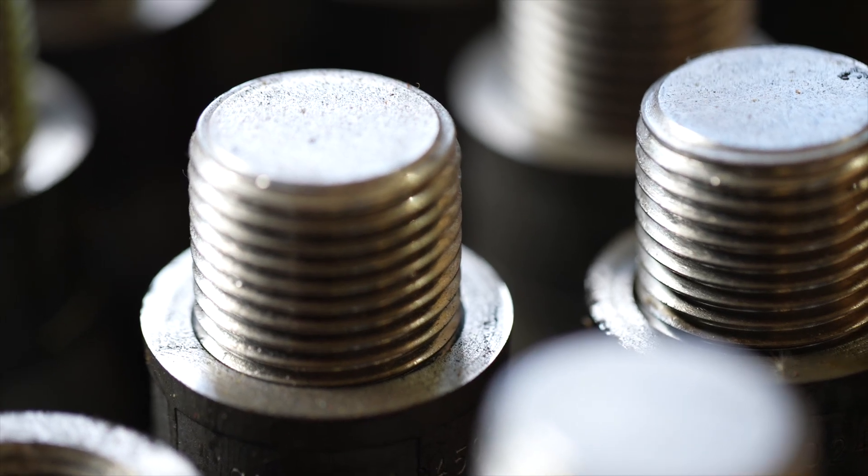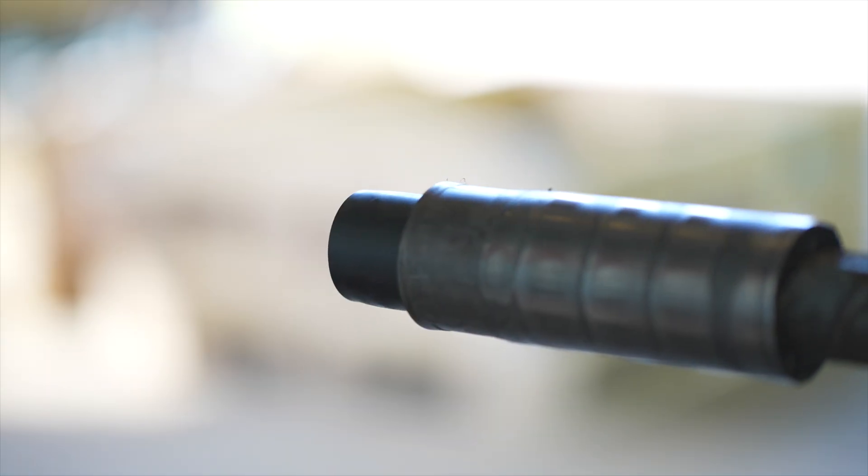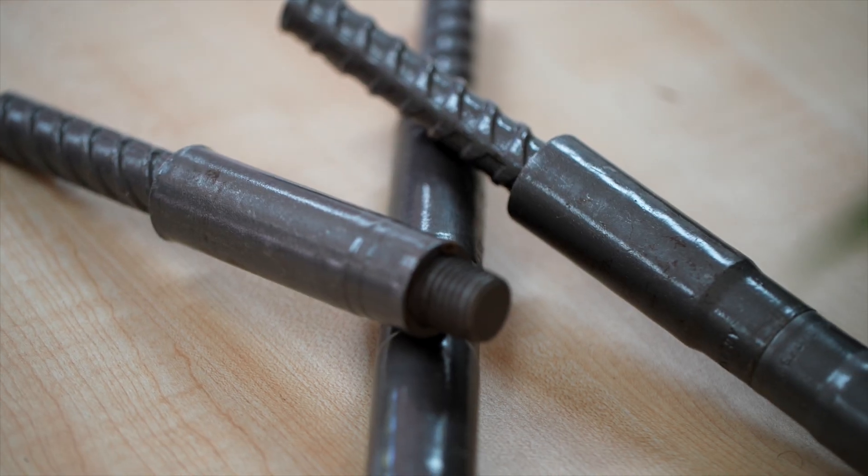Today we're introducing the Dextra Grip-Tech coupler product range and operational system. Silver Global provides operational support and distribution of the Dextra Grip-Tech system. This system uses an extruded mechanical splice design engineered to connect reinforcing bars of various diameters used in Australian construction.